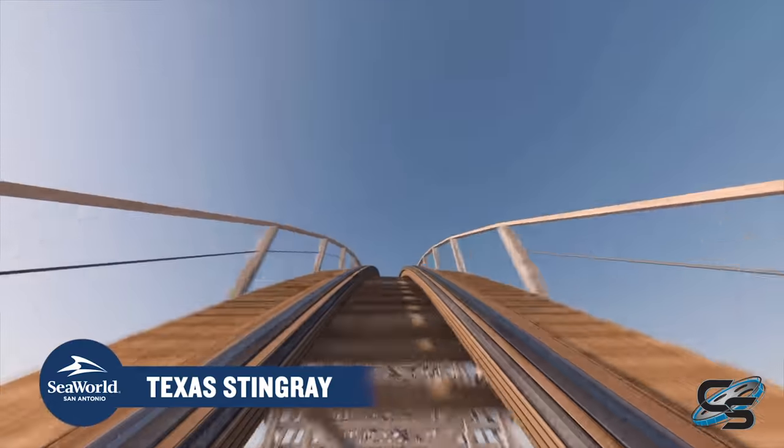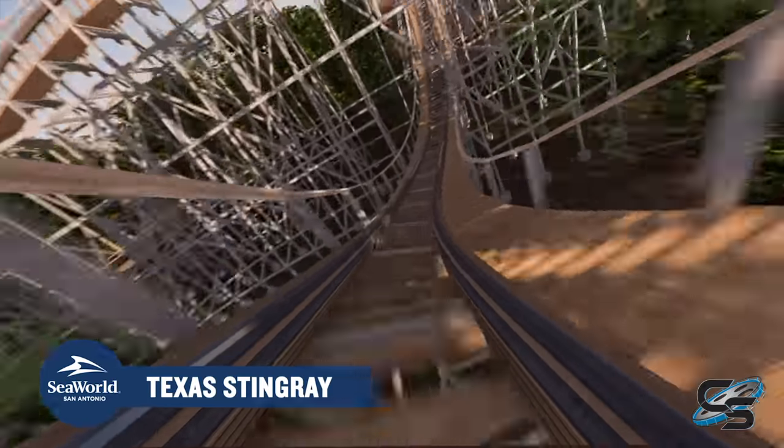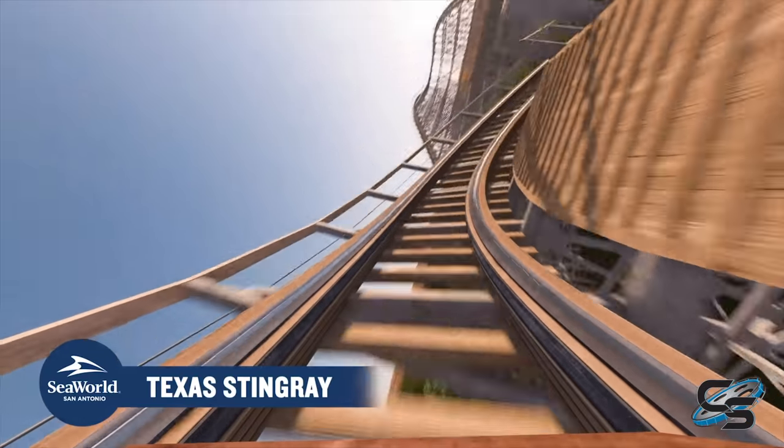I'm personally really excited about the layout of Stingray — it really combines the best aspects of big turns of a more twister-esque design with the really quick runs of an out-and-back. We've been working a lot lately on improving the design process behind GCI coasters and looking forward to pushing the limits of what a wooden roller coaster is capable of. It's been really beneficial to have that interplay between companies — more minds to work on things and bounce ideas off each other.